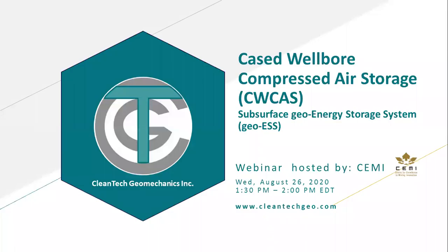Good afternoon, everyone. My name is Charles Nyebeze, and I am the Vice President of Business Development and Commercialization with the Center for Excellence in Mining Innovation. I'd like to welcome you to this webinar. It gives me great pleasure to introduce you to our speaker today, Raman Belak, president of Cleantech Geomechanics, Inc. He's going to be speaking about an innovative cased wellbore compressed air storage technology, which we believe will make a significant difference in how energy is stored subsurface. Raman, go ahead.